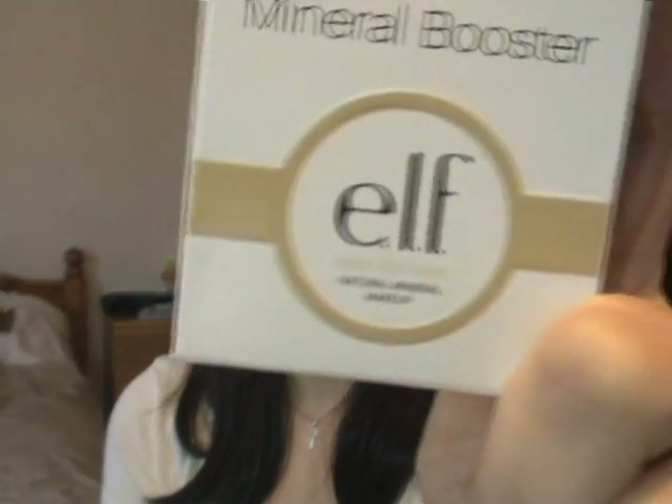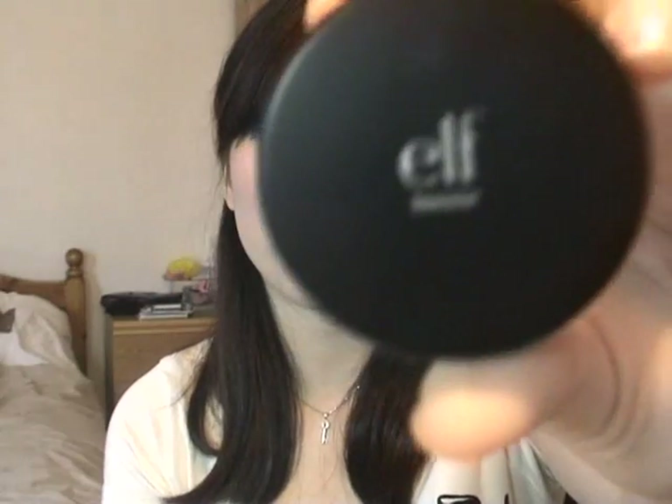I'm going to start with the ELF Mineral Booster. As you all know, I've raved about this — it sets my foundation, makes my face look matte and glowing. I absolutely adore this.